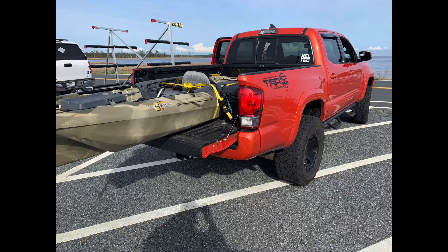Alright y'all, I am in the truck on my way home from today's excursion. It was not successful as far as a fishing day, but it was successful as far as the maiden voyage for the Big Fish 105. I love that kayak, guys — I did shoot and show you guys some stability stuff.